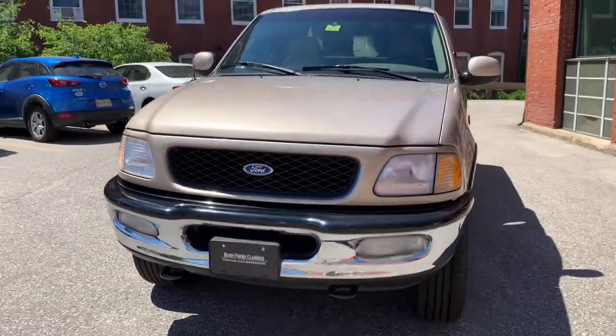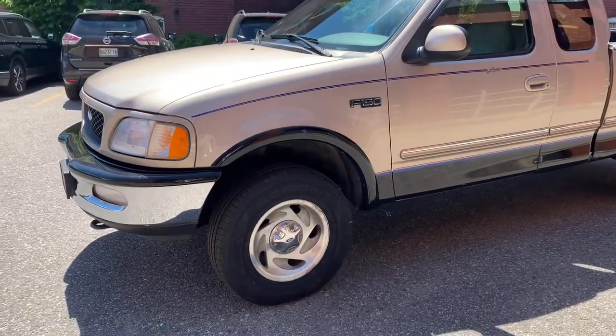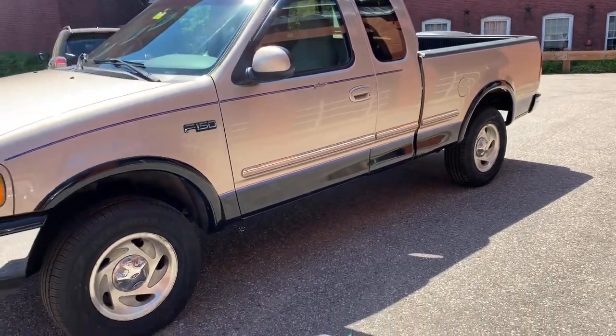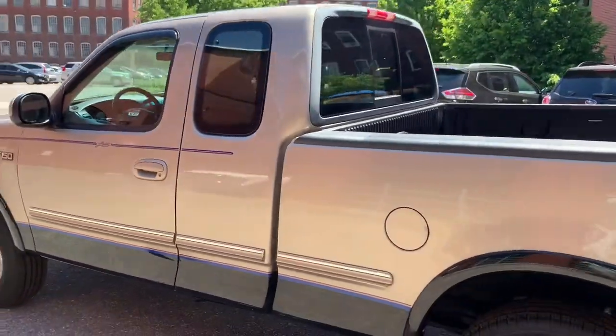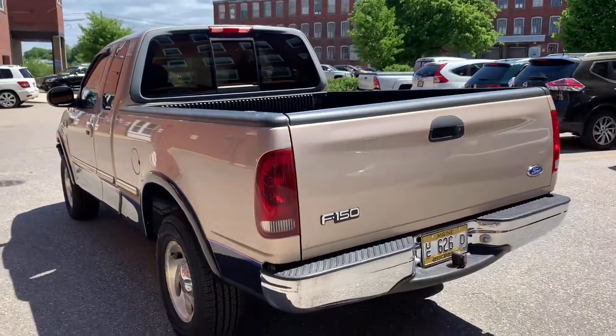This thing is fully loaded — 81,000 original miles. It is a Lariat edition. It's got power everything: power mirrors, seats, leather seats, AC. It is fully, fully loaded. And I am telling you guys, this thing runs and drives down the road like an absolute brand new truck. Again, with 81,000 original miles, it should.